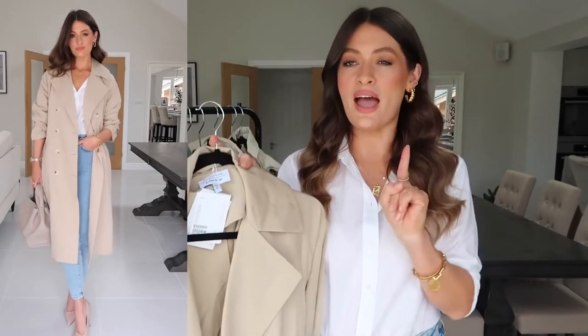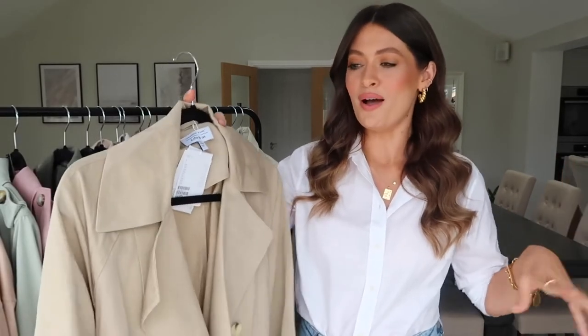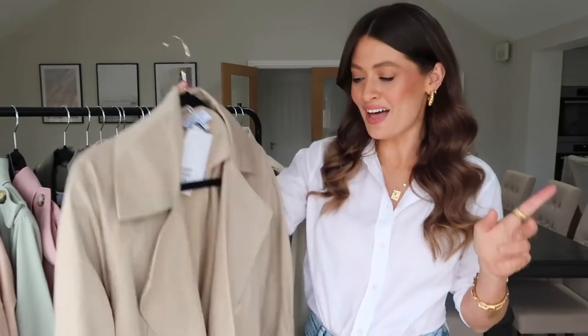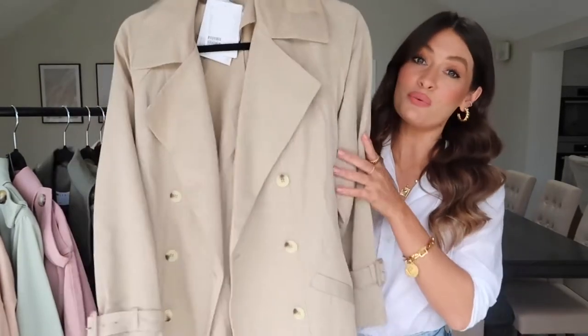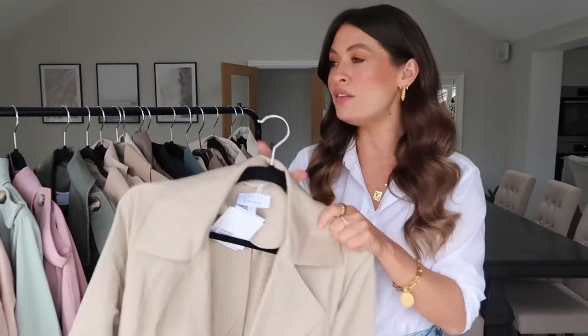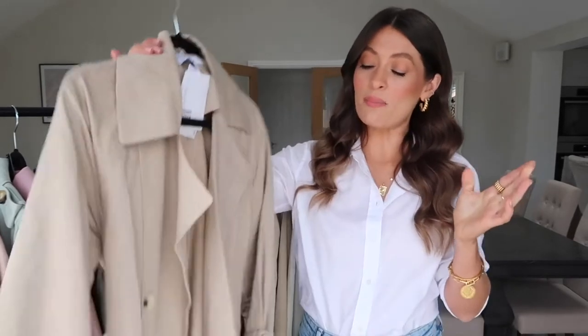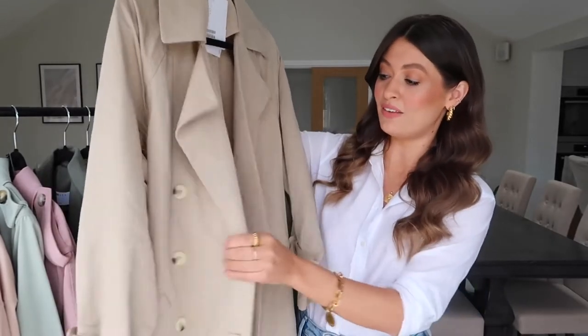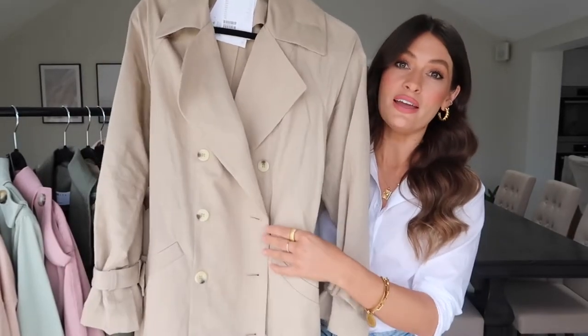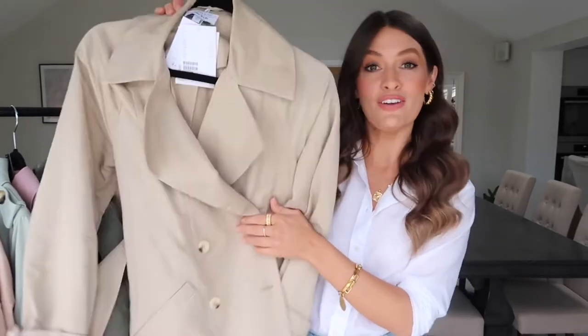I will be filming a '10 ways to style a trench coat' video in the next couple of weeks, where I'll show lots of different outfit options. This is one of the slightly higher price point ones - the cheapest here is about £25-30 and the most expensive is around £150. This one is one of the higher price points being from & Other Stories, but the quality is lovely. I'll leave it linked below.